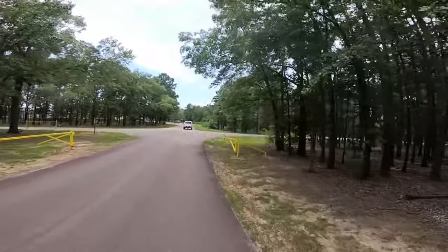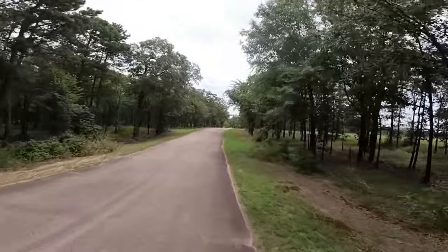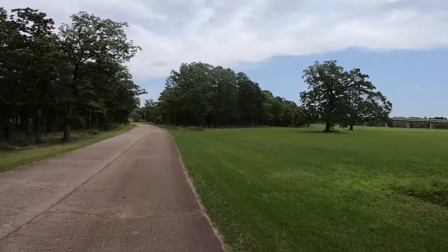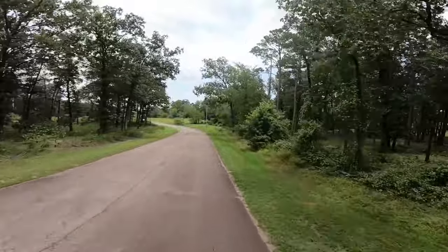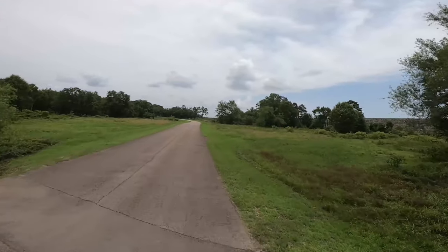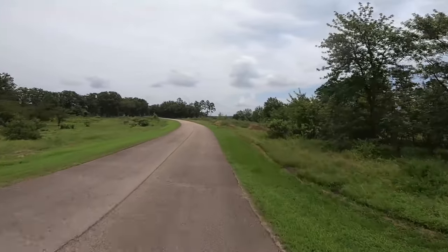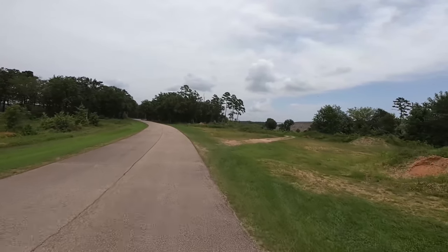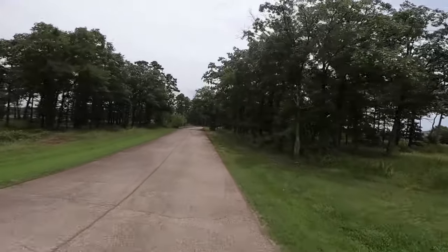One more camping loop to go. A little rough spot in the road there. The dam on this lake is kind of interesting in that right now it looks like it's just holding back a small amount of water. But when it's flooding, it really looks like a dam you'd see in the flatlands of Texas.